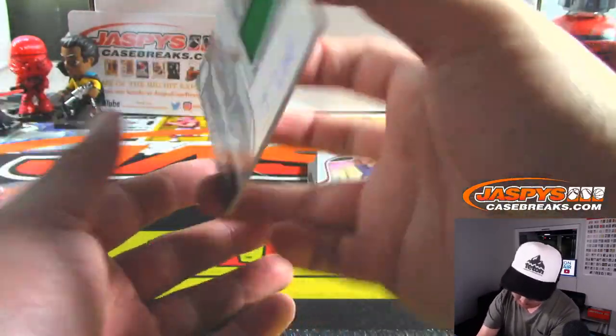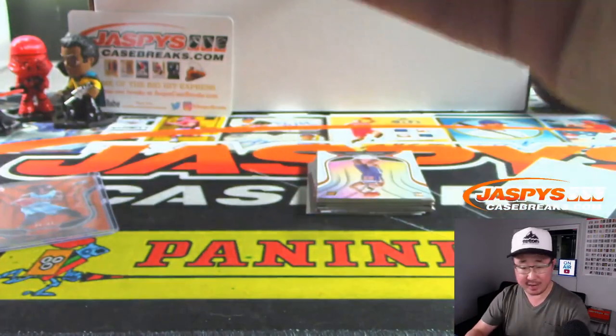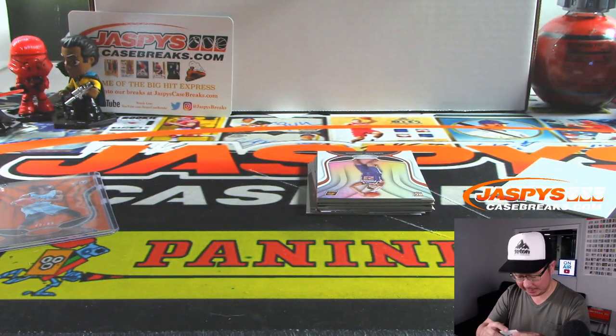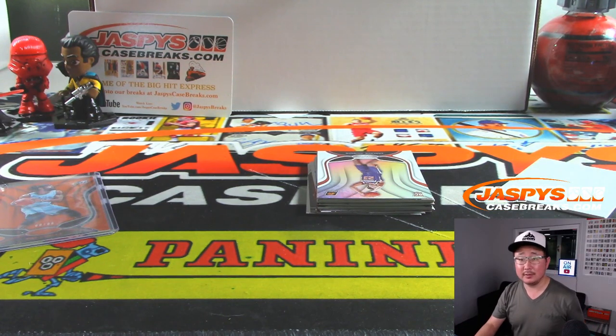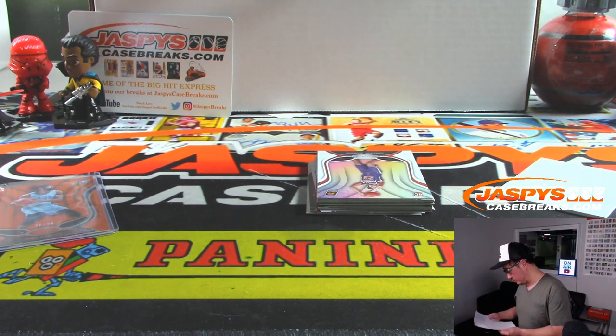And we've got Tremont Waters — that's your jersey and autograph, Freshman Fabric for the Atlantic, I would assume, for Boston. I think of these as conferences so often. Atlantic — and that will be for Mallory and the Atlantic.